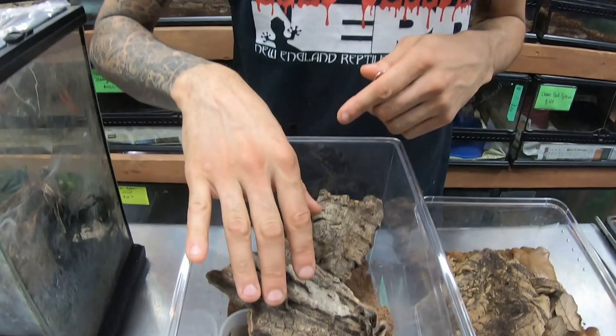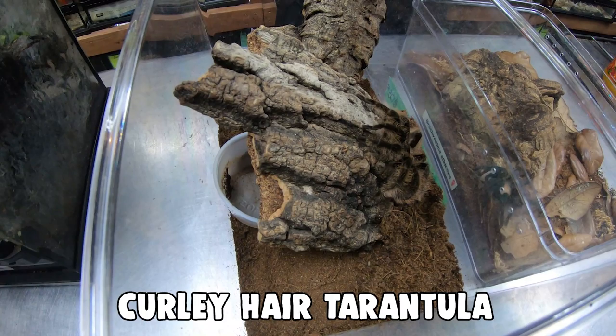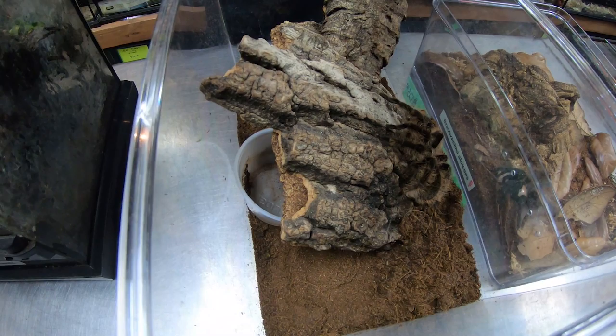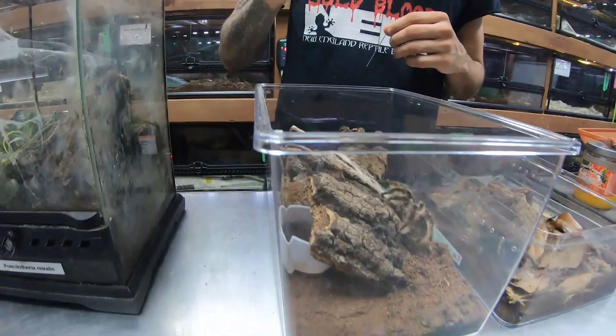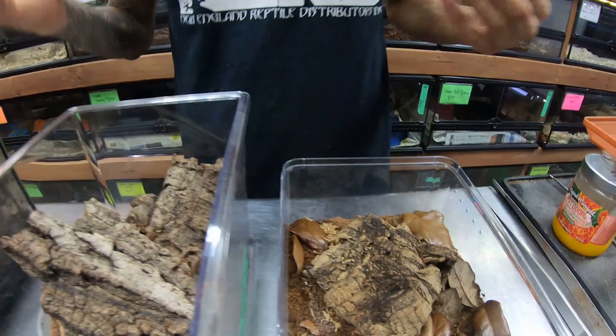Down here I've got a curly hair tarantula, Brachypelma albopilosum — a really great first-time tarantula if you haven't kept spiders before. They're a terrestrial species found in Honduras, Nicaragua, and surrounding countries. They're super easy to care for: we spray them down about twice a week, give them access to a water dish, and feed them one to two times a week.